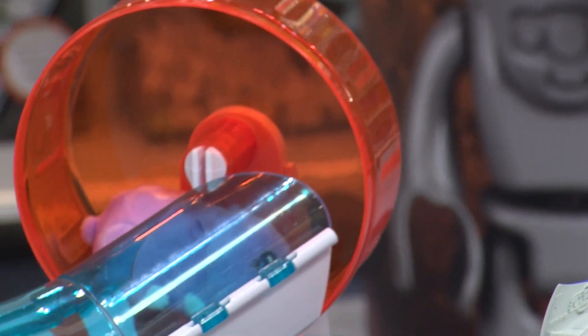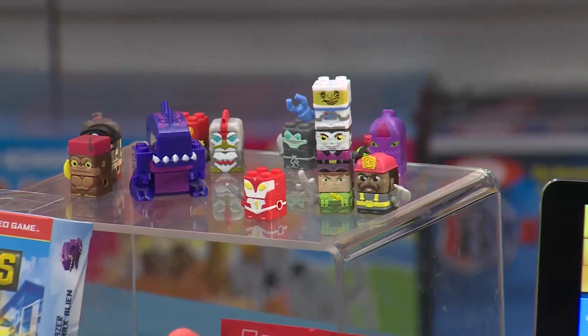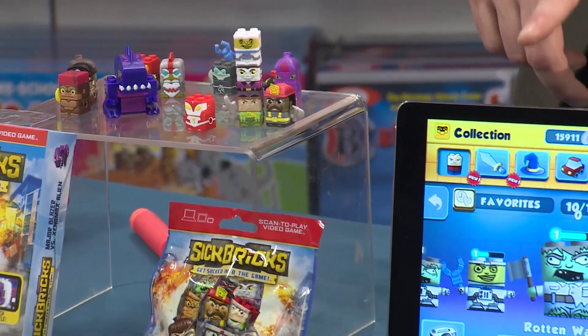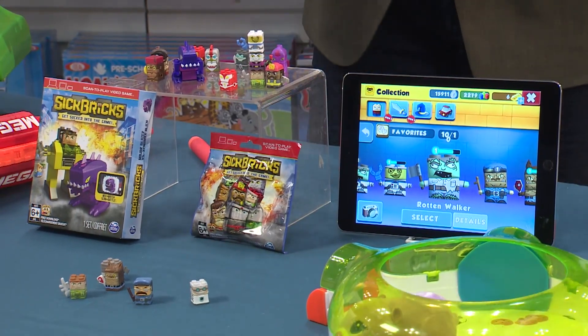Really cool game — this is called Sick Bricks from Spin Master. It's all about these great collectible characters that you create, then scan into your smart device, and they play in a game. Really great adventure. $2.50 and up, coming in March.